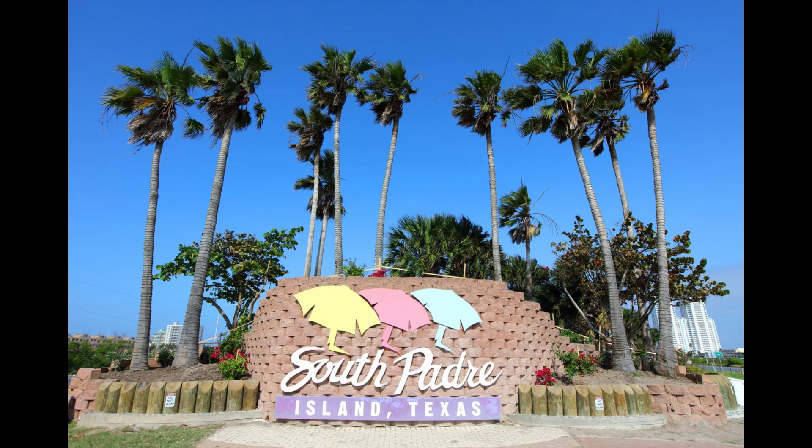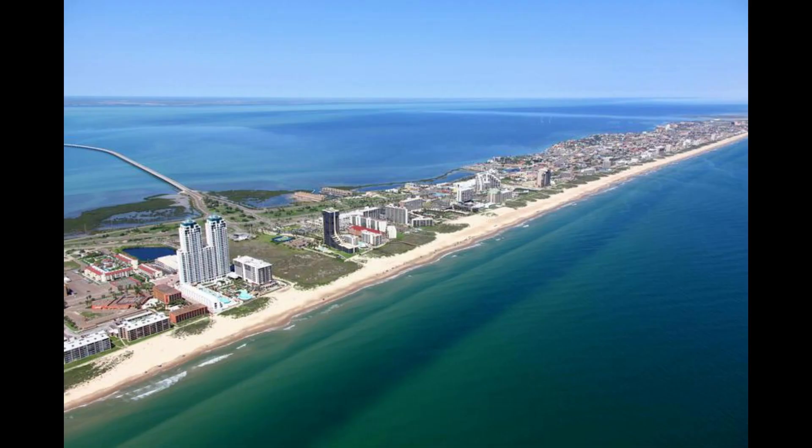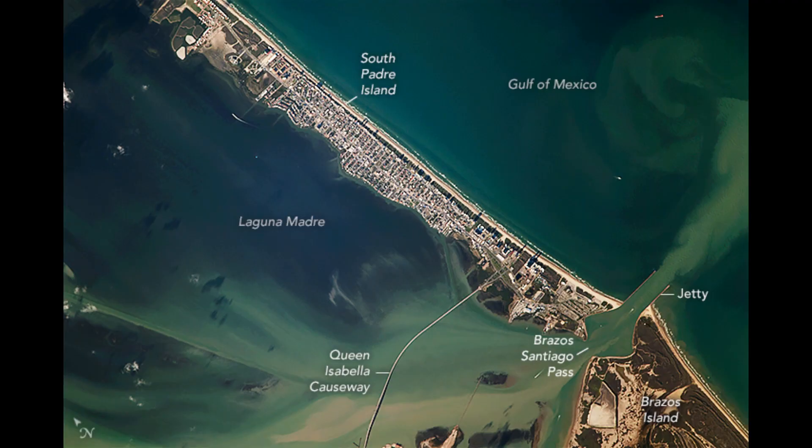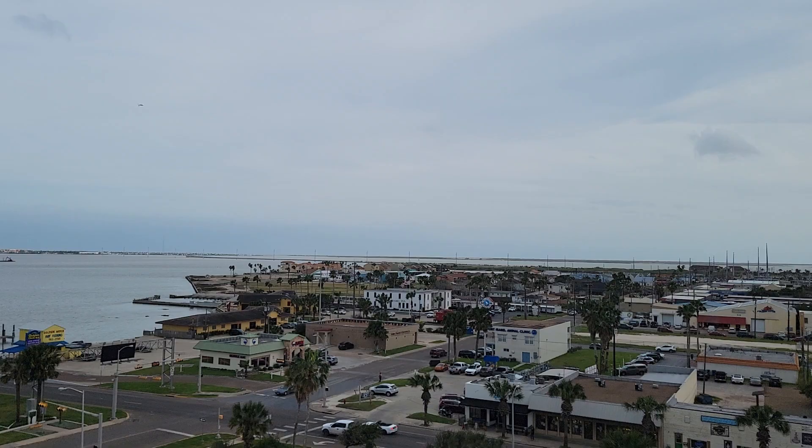So where is South Padre and what is South Padre? There's a little bit of confusion on this actually, because Padre Island National Seashore stretches all the way from Corpus Christi in the north to South Padre Island, which is just on the border of Mexico — 113 miles long. What we're talking about here is just this southern part, right by Mexico, the furthest south you can get in Texas.